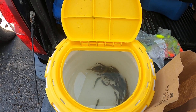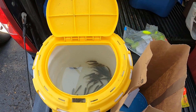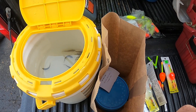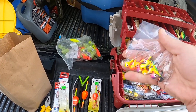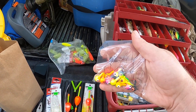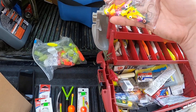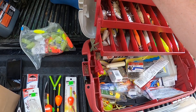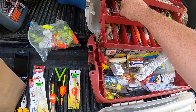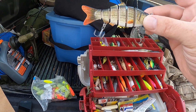Three dozen flathead minnows right there. Got some night crawlers, got some quarter-ounce jigs in different colors — put them in this box right here. Look at that one, I haven't tried that out yet.